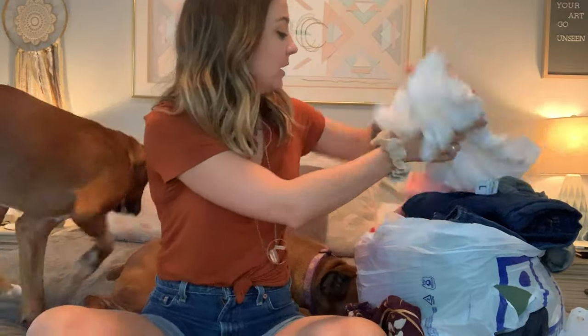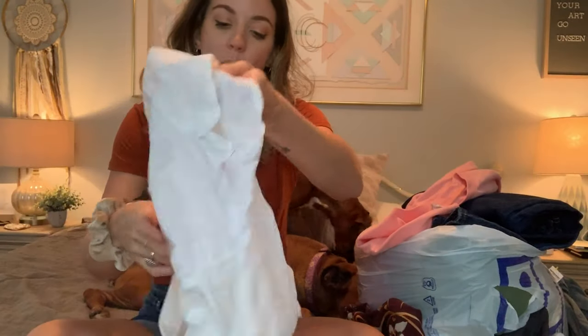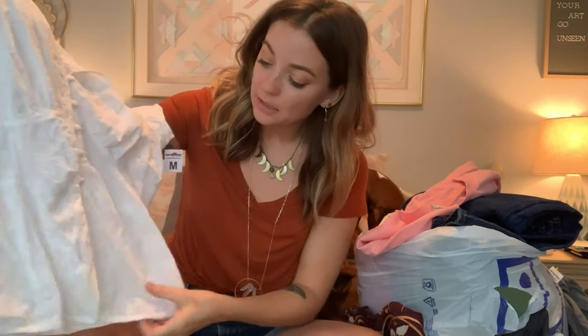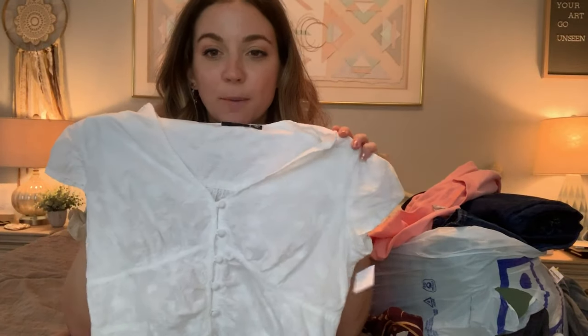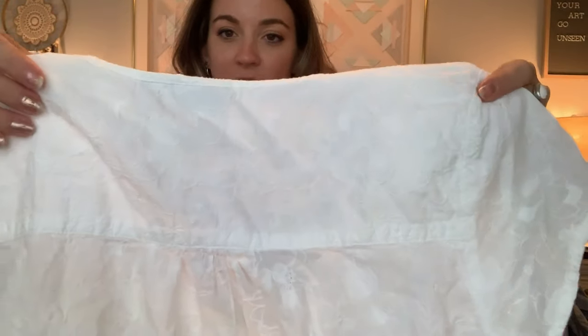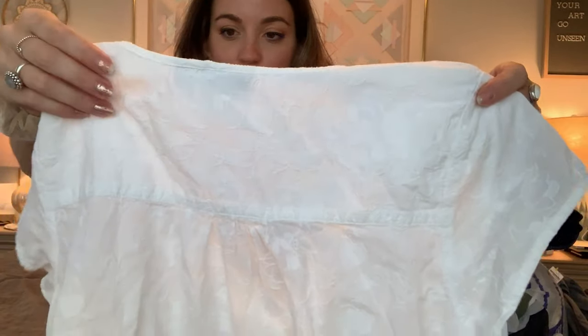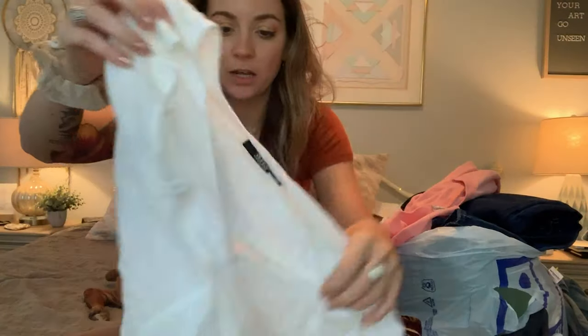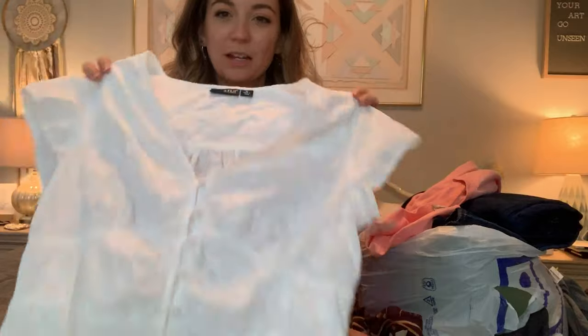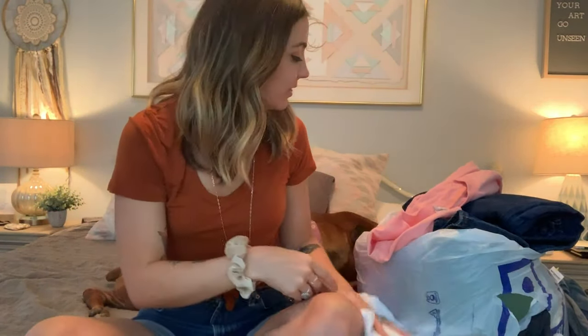Next, I got this white button-down top. I keep seeing these on Pinterest for fall style inspiration — I know you'd think it's more spring or summer, but I see it a lot in fall. It's got this dainty floral print on it, really pretty. It kind of reminds me of a peasant top style.